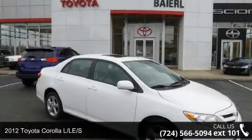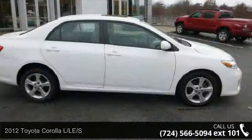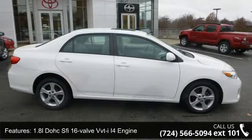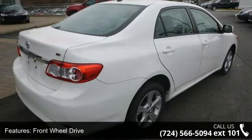Arrive in style with this 2012 Toyota Corolla LS. If you are looking for a first-rate auto, this one could be yours today. This vehicle comes with a reliable 4-cylinder engine, connected to a smooth shifting automatic transmission.